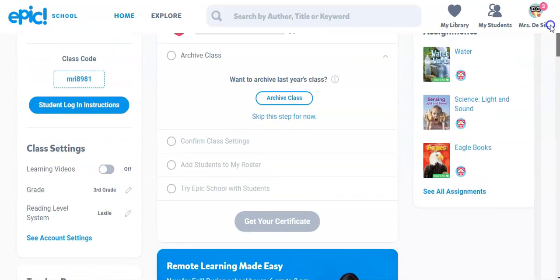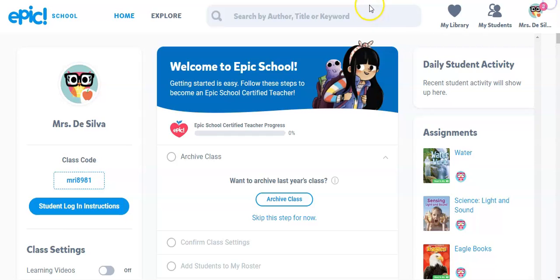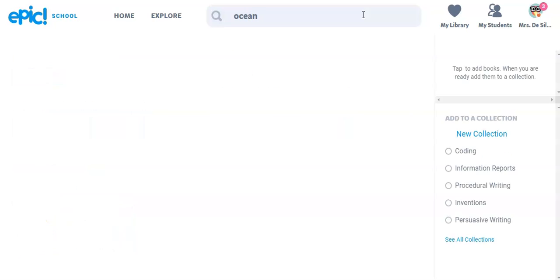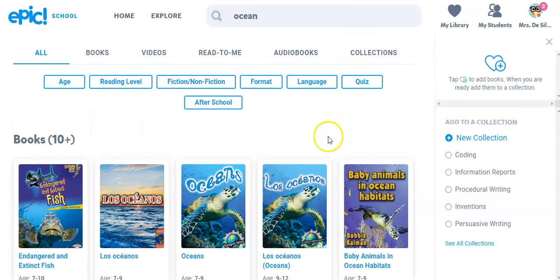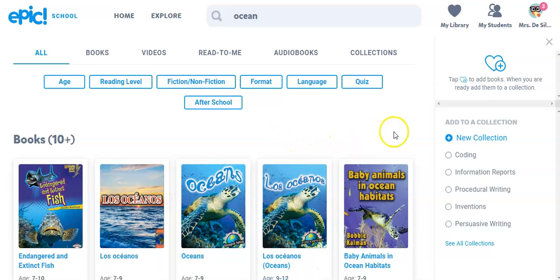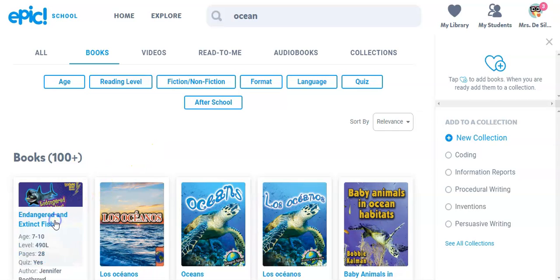Let's say we're doing Science Week — doing books about ocean and ocean conservation. So I could look up ocean, and now I'm going to get a whole bunch of books. There are some in Spanish as well about the ocean. You have options. This is showing you everything, so you can look for just books.